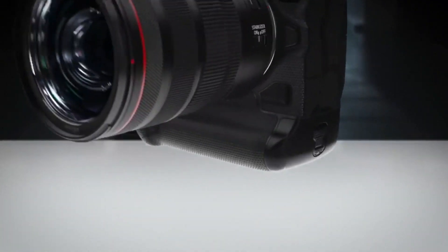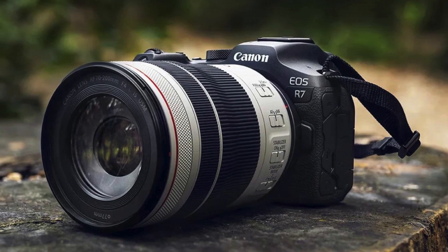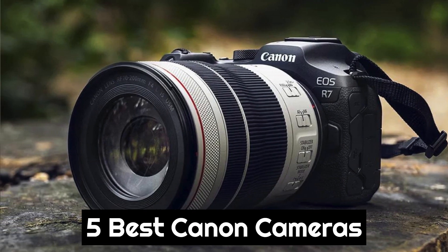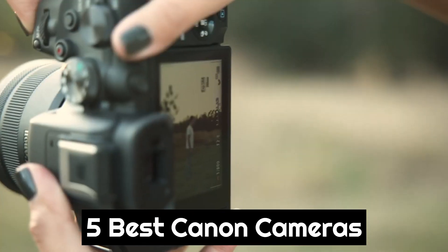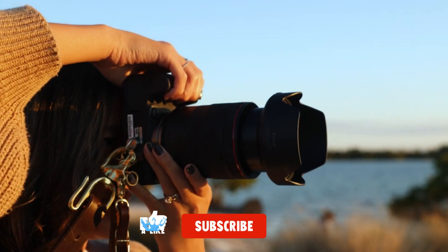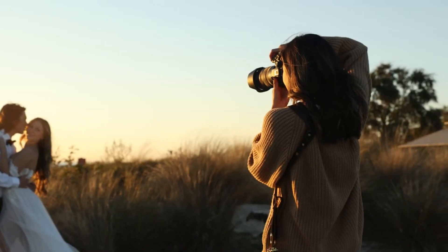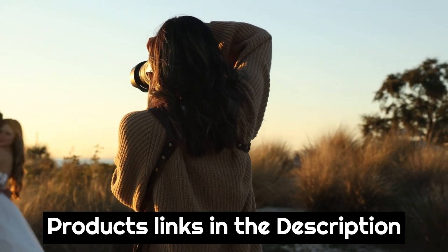Today we are going to show you the best Canon camera you can buy right now. We have analyzed the market and listed these 5 best Canon cameras for you. For more amazing tech product reviews and suggestions, please subscribe to our channel. We will try our best to present you with the best tech products that you can buy now. Product links are in the description box.